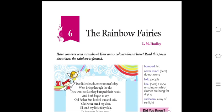Have you ever seen a rainbow? How many colors does it have? Read this poem about how the rainbow is formed. I hope that everyone has seen the rainbow. The rainbow has seven colors — it is an appearance of seven colors in the sky. We will understand how the rainbow is formed.